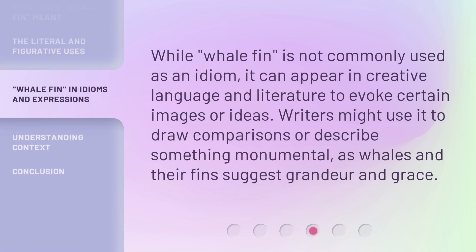While whalefin is not commonly used as an idiom, it can appear in creative language and literature to evoke certain images or ideas. Writers might use it to draw comparisons or describe something monumental, as whales and their fins suggest grandeur and grace.